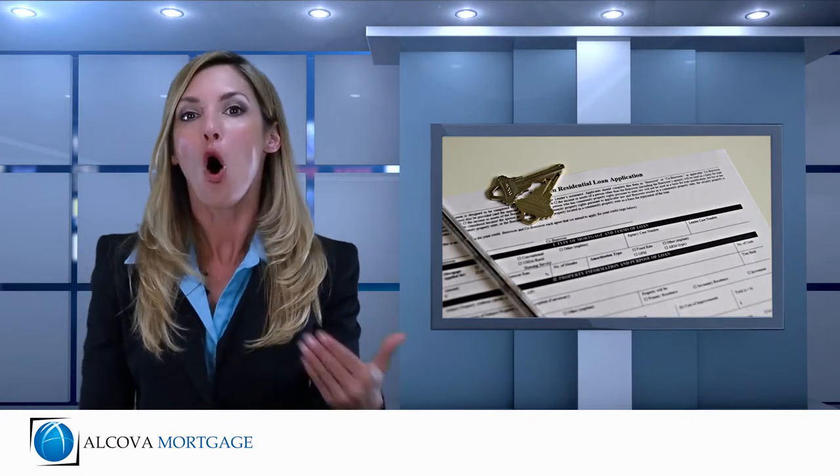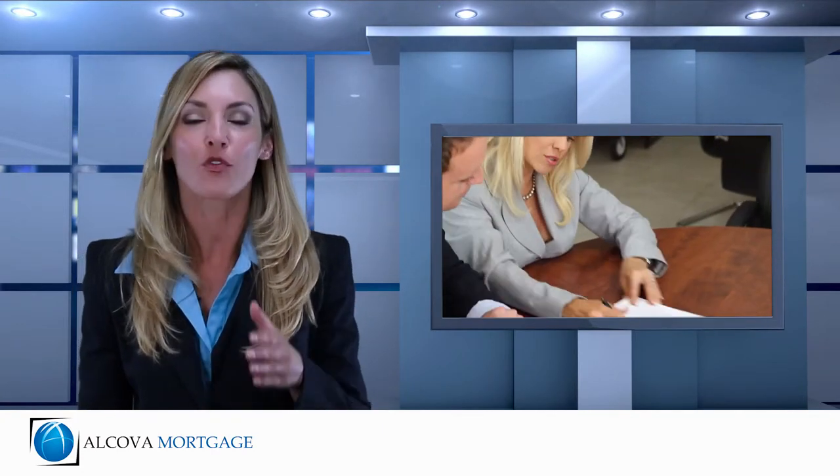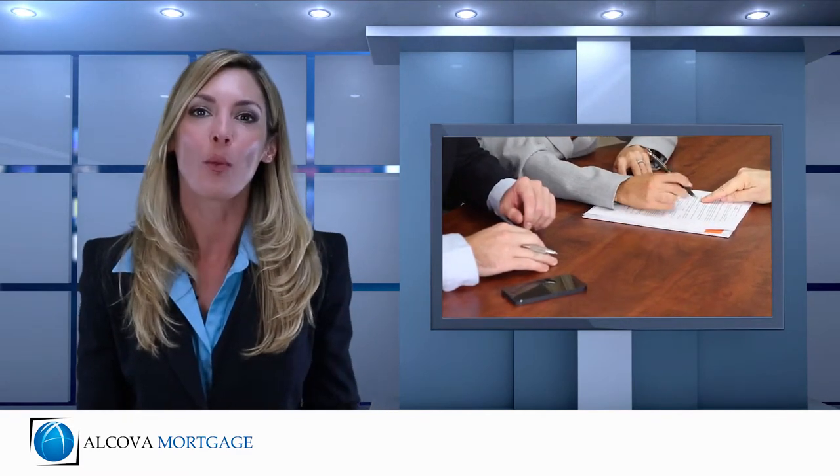The amount of down payment and funds you need to put into the loan will depend upon whether you own your own land and what type of final home loan works best for your current situation and long-term goals.